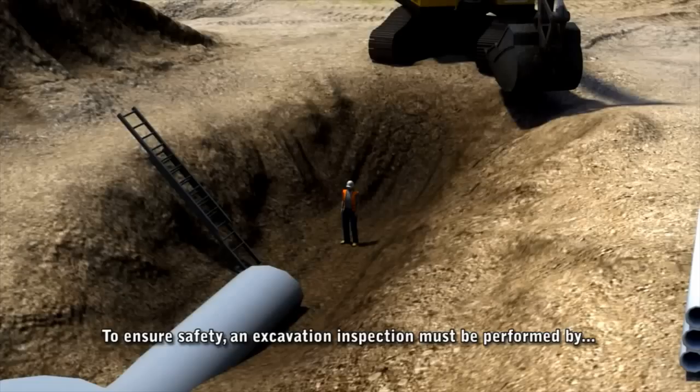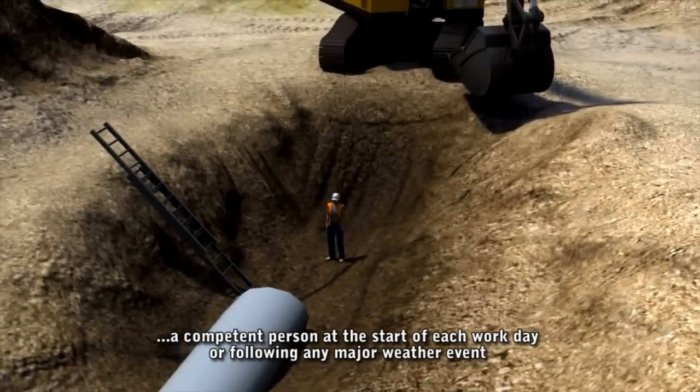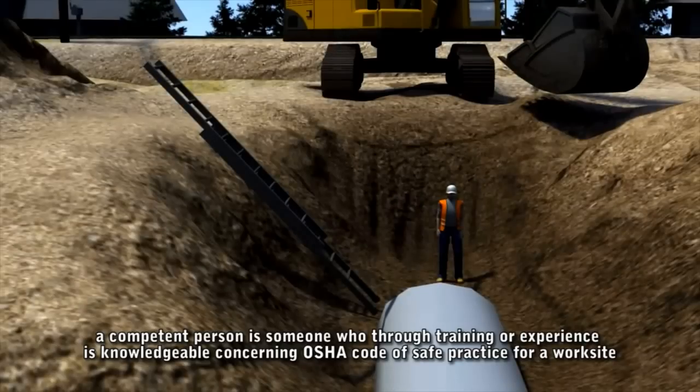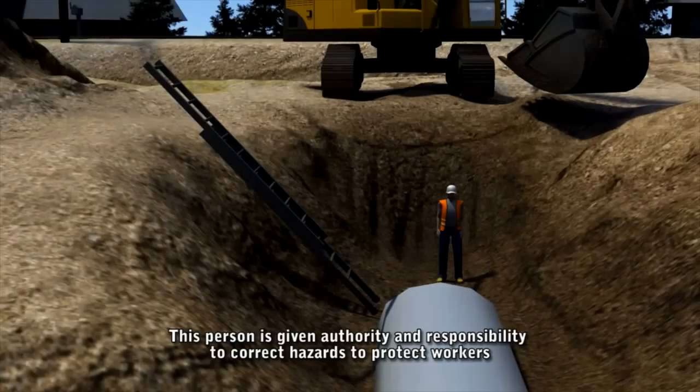To ensure safety, an excavation inspection must be performed by a competent person at the start of each workday or following any major weather event. A competent person is someone who, through training or experience, is knowledgeable concerning OSHA Code of Safe Practices for a worksite. This person is given authority and responsibility to correct hazards and protect workers.